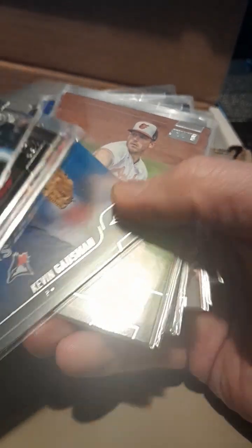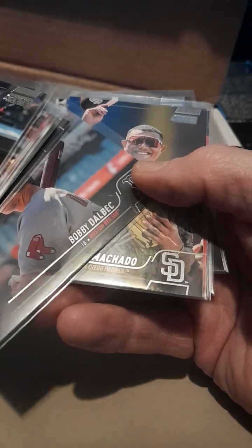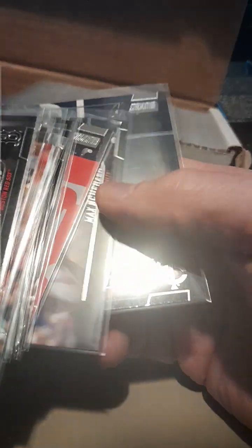So we got 243 to 201. Rosario, Verdugo, Sano, Frito, Glaber, Manning, Cruz, Gossman, John Means, Tyler Gilbert, Badu, Stanton, Dahlbuck, Manny Machado, Hernandez, Max Scherzer, Tyler Hunter.